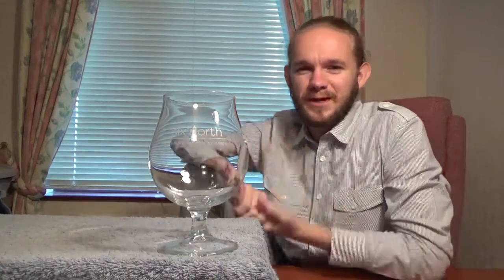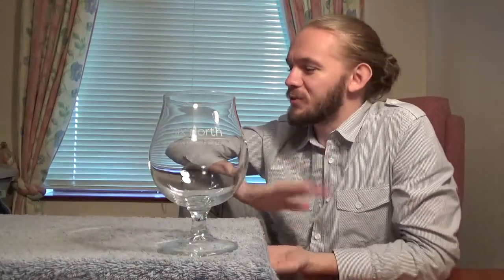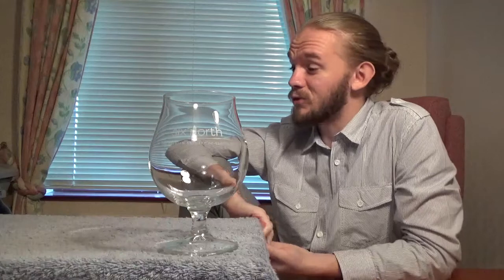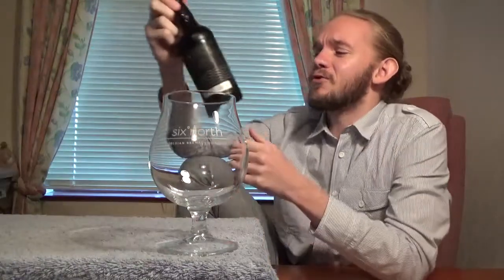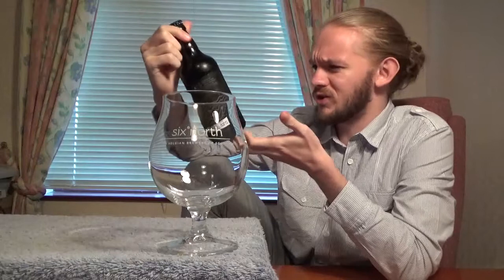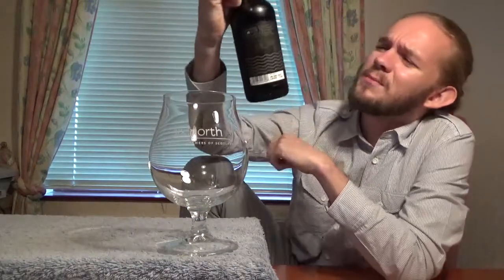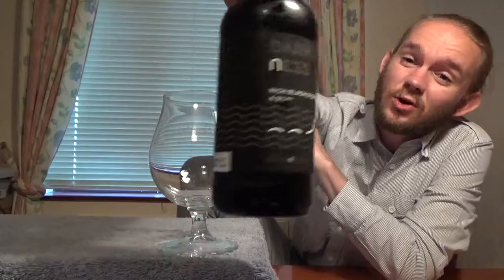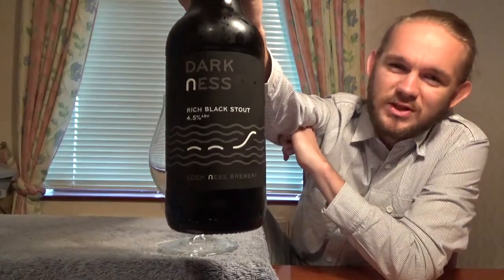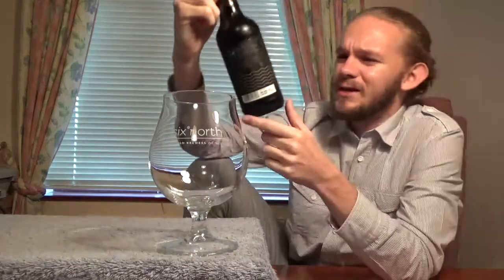Hi guys, James at Rampant Lion Reviews again for you today with another beer review. For this one we are going to stick to Scotland and we're returning to a brewery who I've not reviewed anything from in about two years. So for the first time since 2015 we're going to review a beer from the Loch Ness Brewery. We are going to have a taste of the Darkness and as you may have guessed from the name, this one is a stout and it comes in at 4.5% ABV.